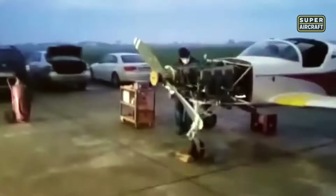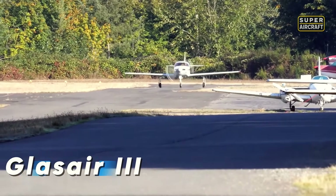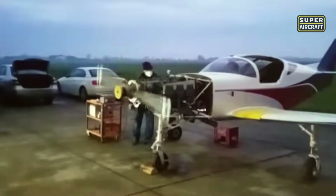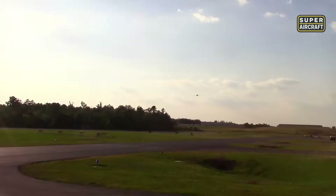Aggressive lines, retractable gear, and blistering speed — this is not your average home-built. The Glasair III was developed in the United States as a high-performance experimental aircraft designed to challenge certified machines. It wasn't built for entry-level flyers; it was made for those who demanded speed, complexity, and the thrill of flying something that feels closer to a missile than a cruiser.